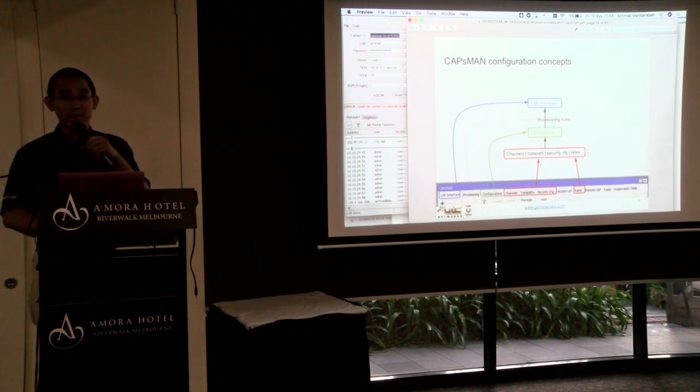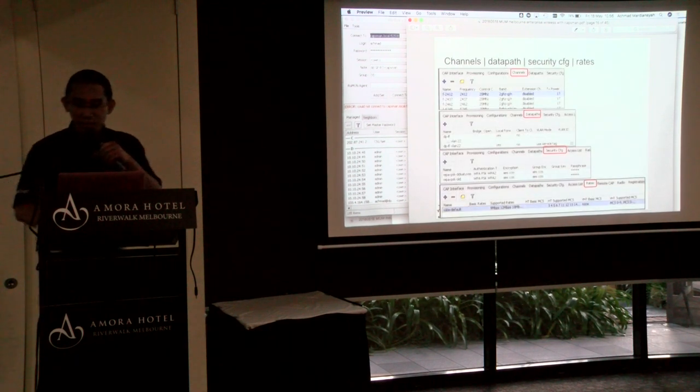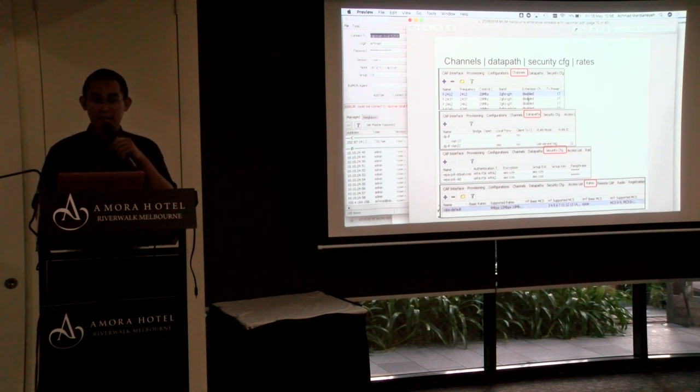Here's an example of how you define profiles for channels, data path, security, and rates. For channels, you define the profile for channel 1, 2, 3. For data path, you can define local forwarding or not. For security configuration, you define the password for your network. And for rates, you define what kinds of rates are available in your network. After setting up the lowest-level profiles — channels, data path, security, rates — on top of that you put the configurations.